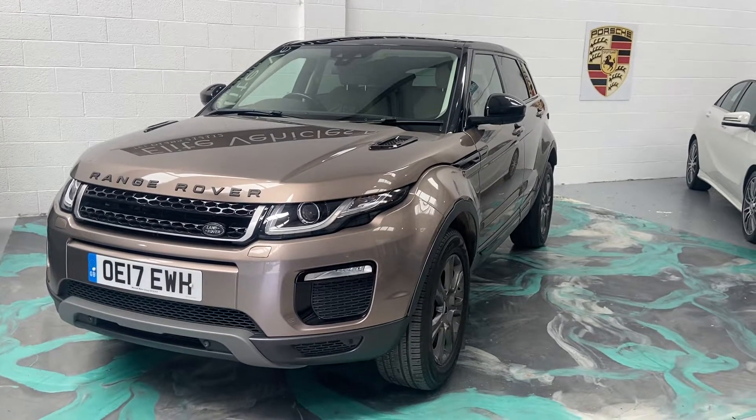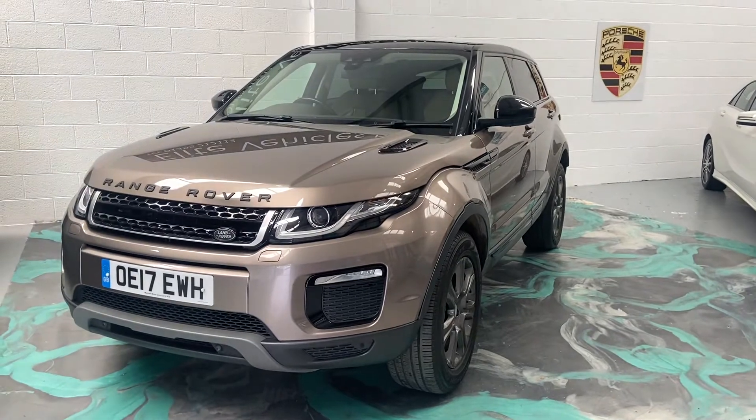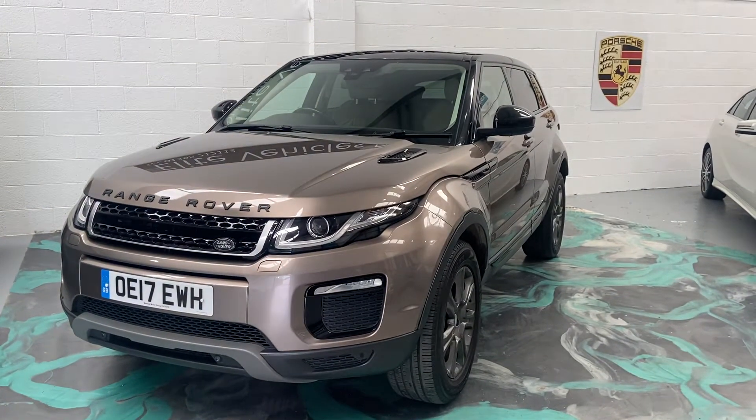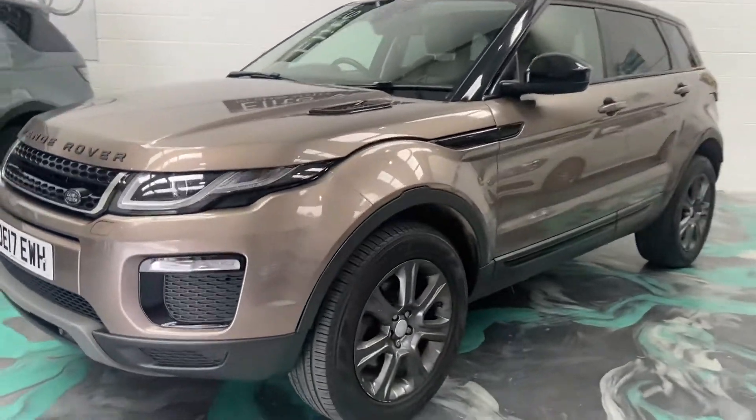Hi, welcome to Elite Vehicles Direct Limited. My name is Kyle, the owner of Elite Vehicles Direct. I've just shown you around a new arrival, which is this stunning Range Rover Evoque — the 2-litre auto 4x4 SE Tech model.